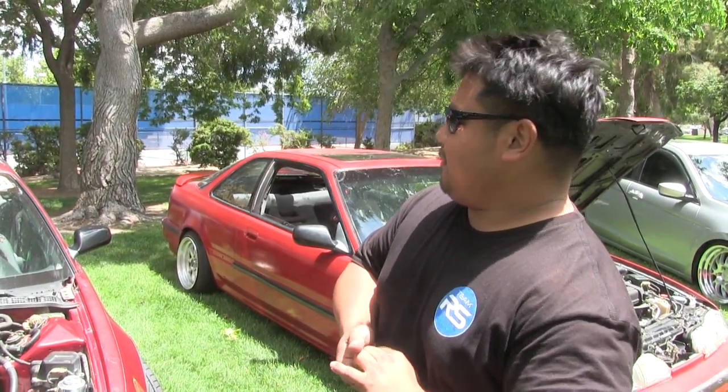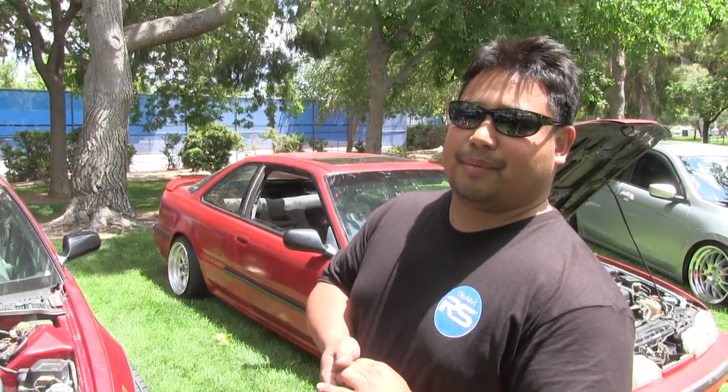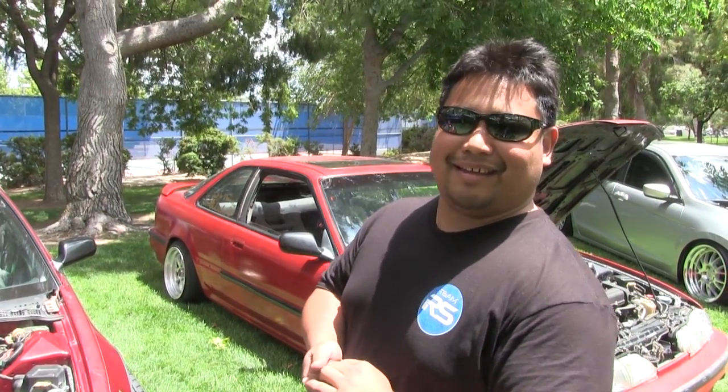That's pretty much it for the car. Right now I'm just running open headers from Friday night — I just decided to leave it like that.